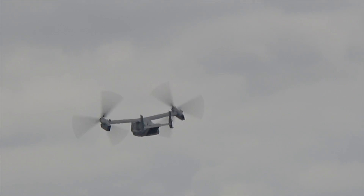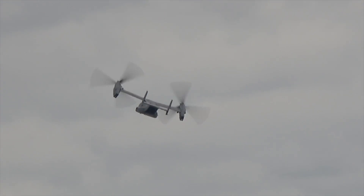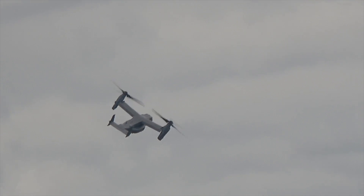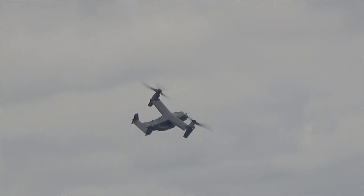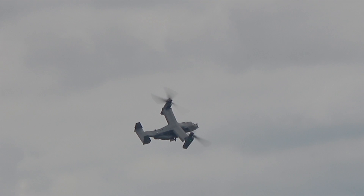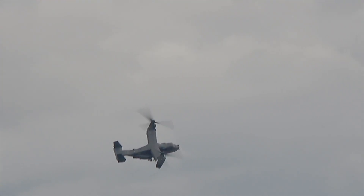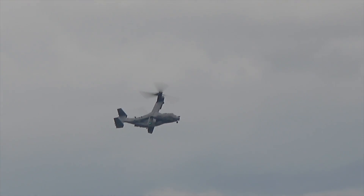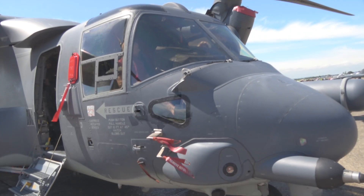The MV-22B is operated by the US Marine Corps. It has more fuel capacity and four crew members instead of three. As the Air Force example shows, a typical mission crew consists of two pilots and two flight engineers, with one acting as a full-time sensor operator to operate the terrain-following radar to assist in low-level environment operations.